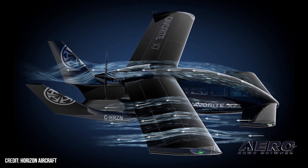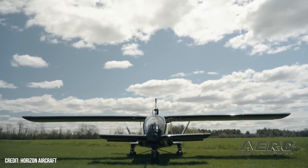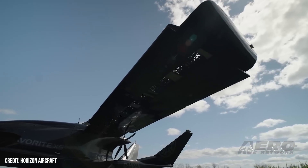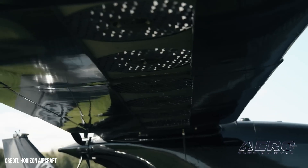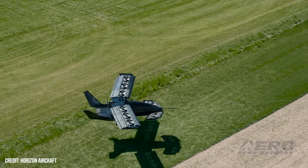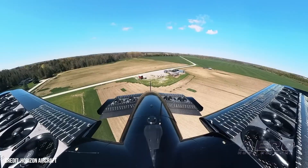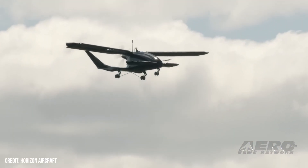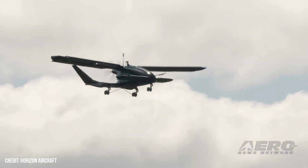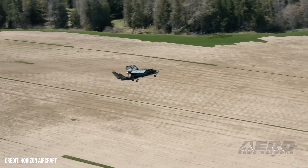Horizon Reveals Plans to Certify Its eVTOL in Icing and IFR. Horizon Aircraft has confirmed plans to certify its hybrid electric Cavorit X-7 for both IFR and flight into known icing — two capabilities that remain well outside the scope of today's eVTOL operations. All-weather permissions, especially FIKI, are rarely found outside a small collection of heavyweight helicopters, and for good reason. Exposed rotor blades accumulate ice quickly, degrading lift and stability while introducing structural and aerodynamic hazards. These risks routinely lead to operational delays and canceled flights, including interruptions to Canadian Coast Guard navigation support.